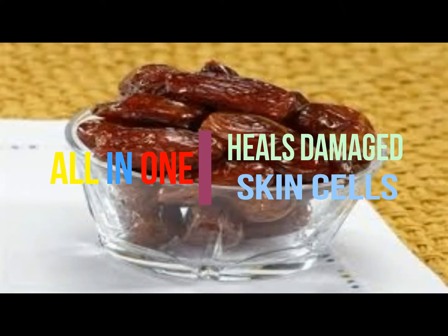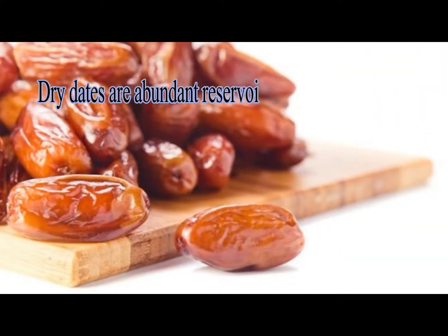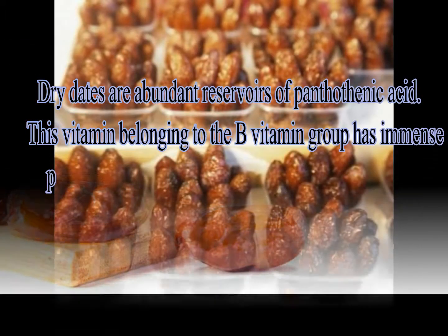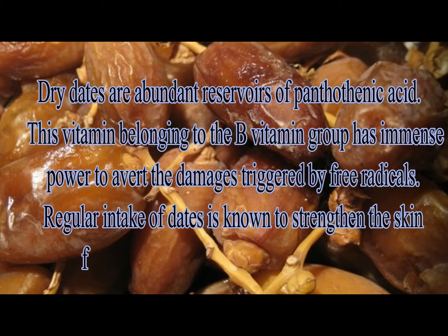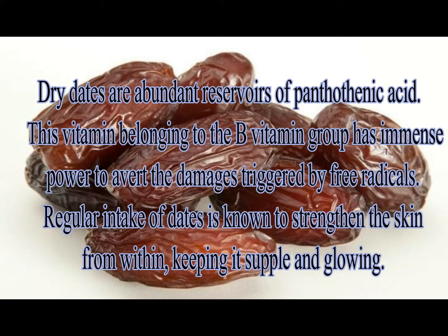Heals damaged skin cells: Dry dates are abundant reservoirs of pantothenic acid. This vitamin, belonging to the B vitamin group, has immense power to avert the damages triggered by free radicals. Regular intake of dates is known to strengthen the skin from within, keeping it supple and glowing.